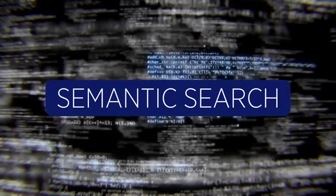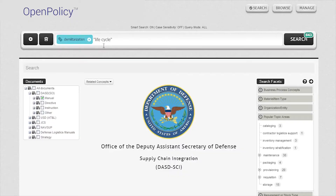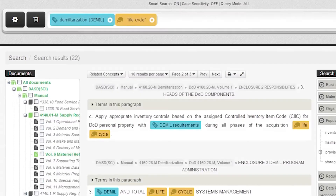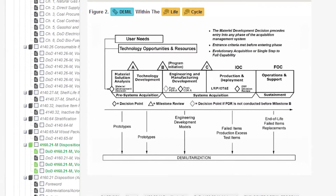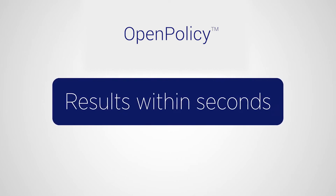The LMI approach uses the latest semantic web technology to host documents in a knowledge base. The user uses that knowledge base through our Open Policy search tool to drive the search. It brings back search results within seconds across tens of thousands of pages of a customer's policy.